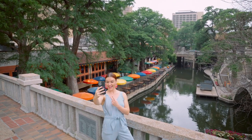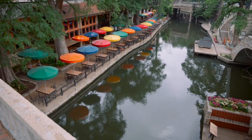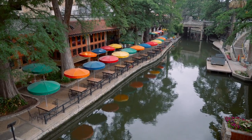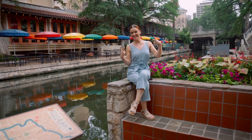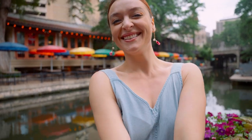Spot number three is Casa Rio on the Riverwalk. Casa Rio means river house. It's a really cute little restaurant and what makes it extra cute, in my opinion, is that it's got these adorable multicolored umbrellas where you can sit under. If it's sunny, you sit under the colorful umbrellas. I've seen a lot of people get photos from across the Riverwalk — they have a photo of themselves on one side and the umbrellas are in the background, making for a very colorful photo.